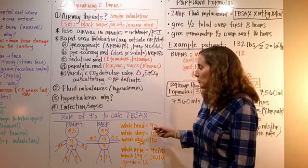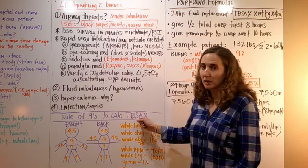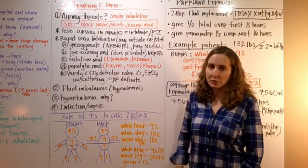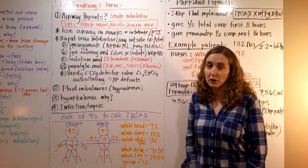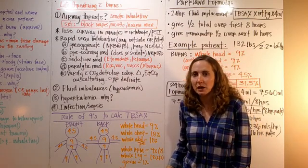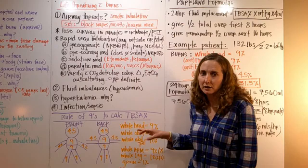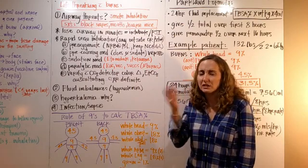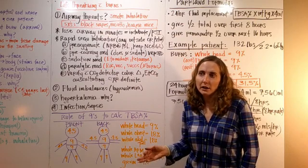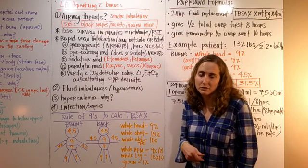The rule of nines is used to calculate the total body surface area burned as a percentage. There are different formulas and charts providers use — the Lund Browder chart is much more detailed and gives a better idea of fluid replacement so we don't over-fluiudate people. The rule of nines is more general and used in regular emergency rooms, while the Lund Browder chart is used in burn centers to get an exact number.